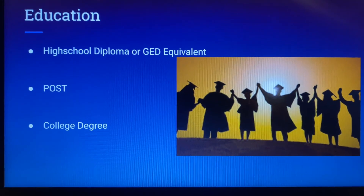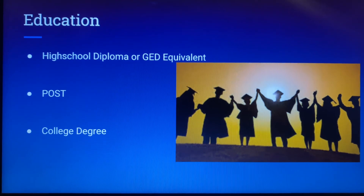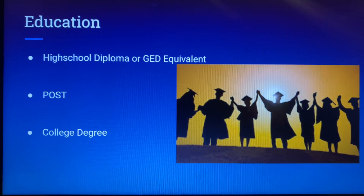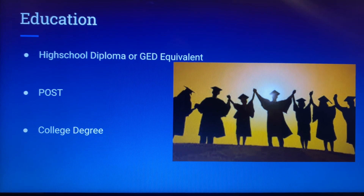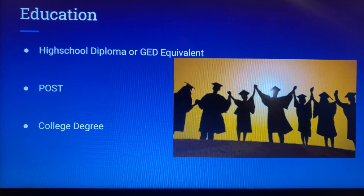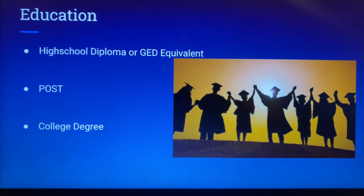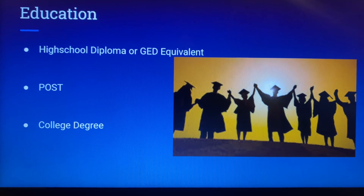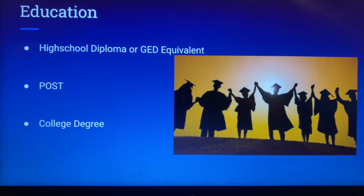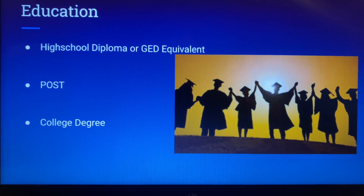Education levels for policing have pretty low standards for a common on-duty patrol officer. Usually what's required is a high school diploma or a GED equivalent, and these can vary from department to department. So if somebody is going to be working in the FBI or border patrol, there could be less or more stringent regulations as far as education goes.